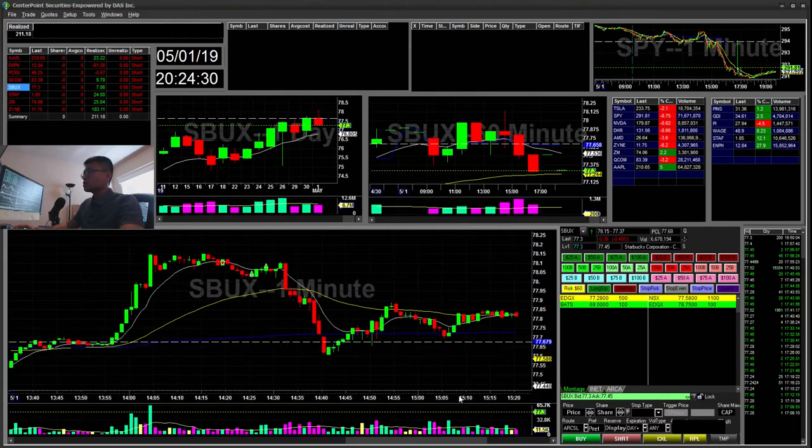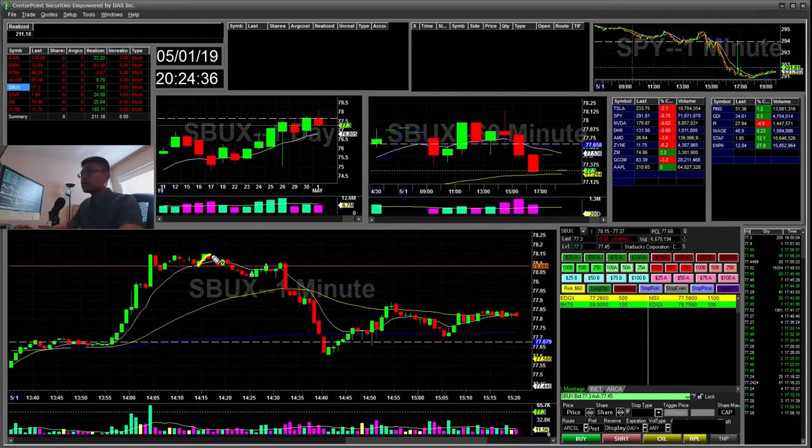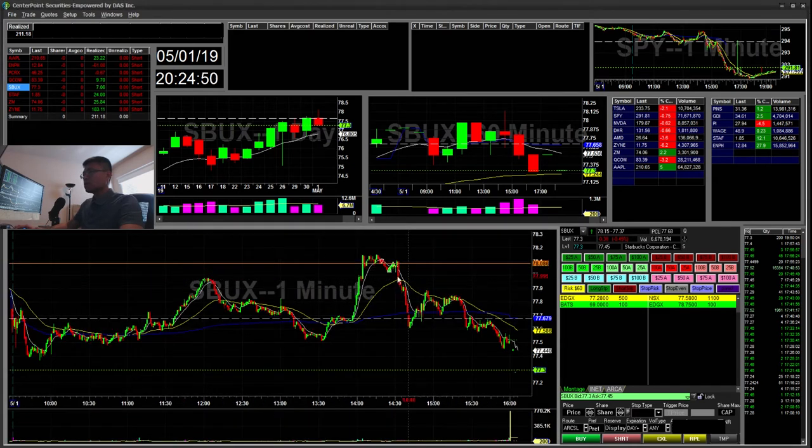So S — it was kind of unfortunate here, but I saw this little cup and handle. I went ahead and started short, covered here, and then stopped at break even. When I covered it, the next few minutes it dropped down. Unfortunately I stopped out a little too soon — maybe I should have given it some room with a stop at the high of day. But I'm trying to be more disciplined on my stops.